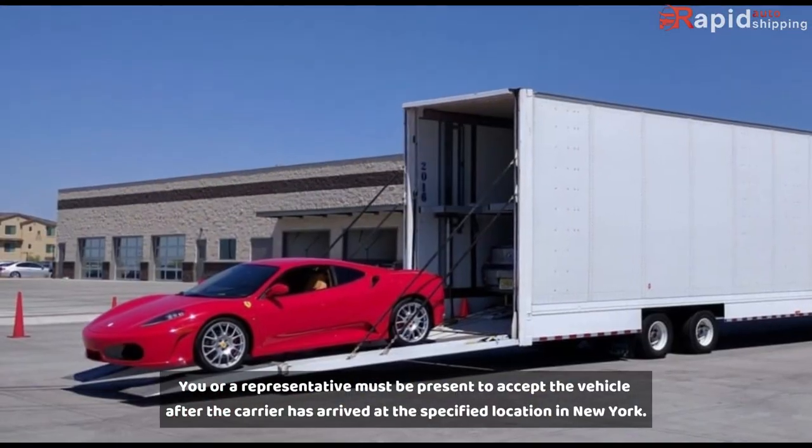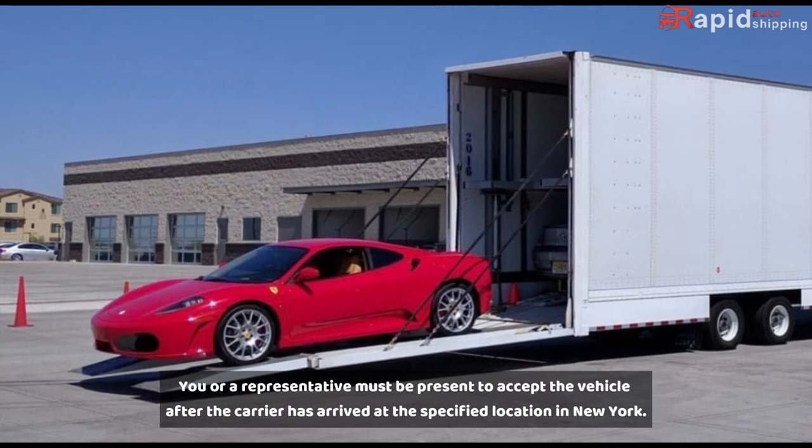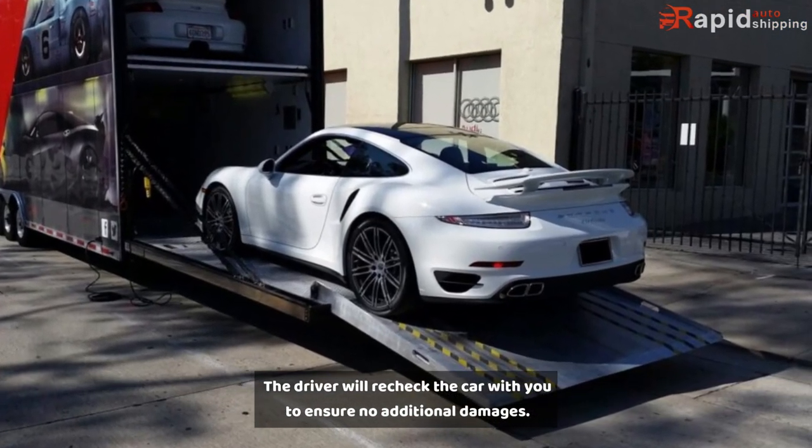Delivery: You or a representative must be present to accept the vehicle after the carrier has arrived at the specified location in New York. The driver will recheck the car with you to ensure there are no additional damages.